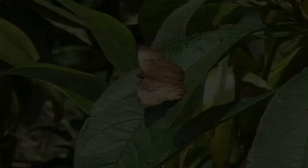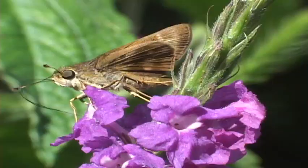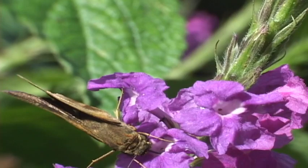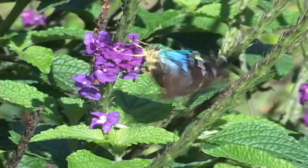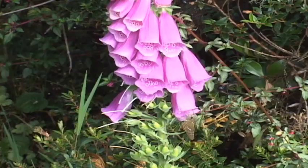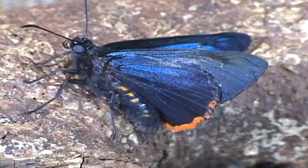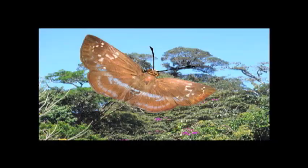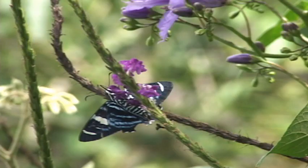Some biologists don't even consider the skippers real butterflies, because of certain moth-like attributes. One difference is the hook on the tip of their antennae. Another is they sit with their wings more open than closed. All feed on flowers for nectar, and some on fresh bird poop. This quadrus skipper has bright patterns on its underwing. Many skippers lay their eggs on grasses.